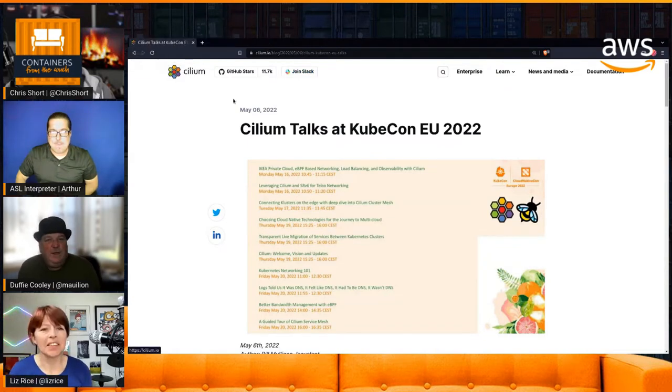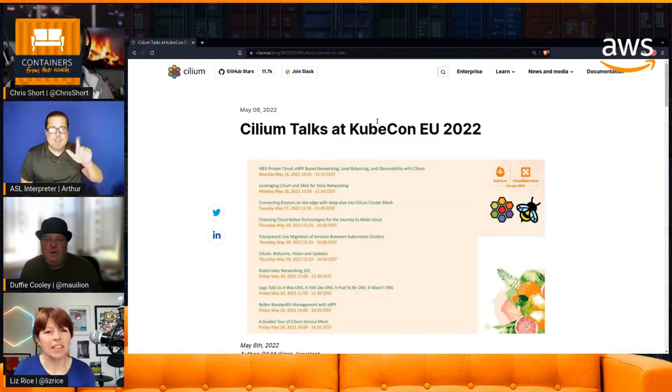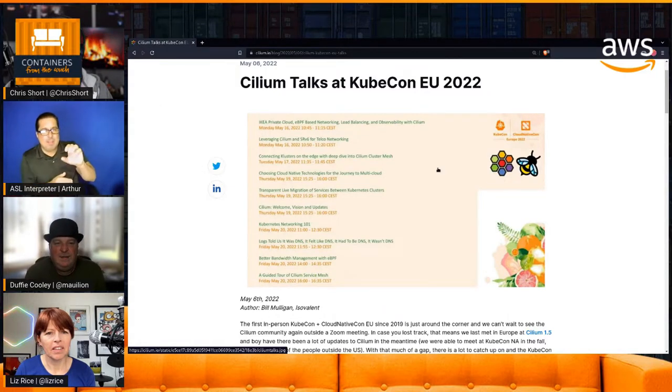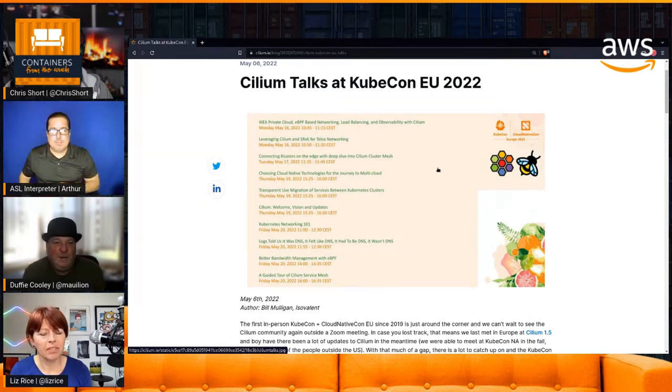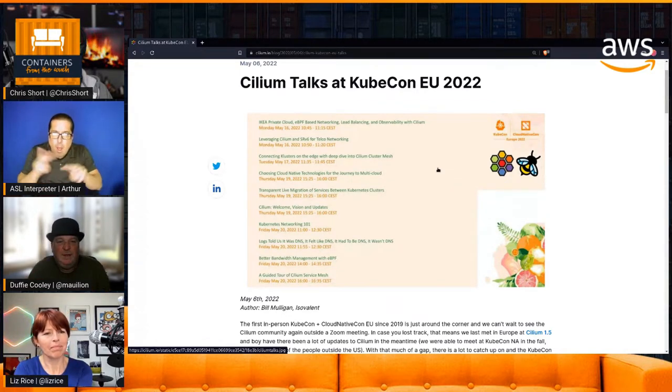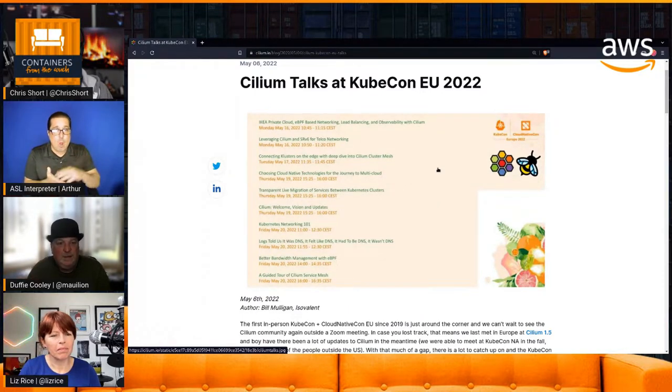If you go over to cilium.io and look at our blogs, there's a ton of really great blog content, and this particular set of talks is a great intro into what is happening with Isovalent and Cilium next week. We have a ton of stuff happening. If you're interested in Cilium and how eBPF works, come check us out. We're going to be at two locations on the show floor — the CNCF booth and a dedicated Cilium project booth, since Cilium has been donated to CNCF.